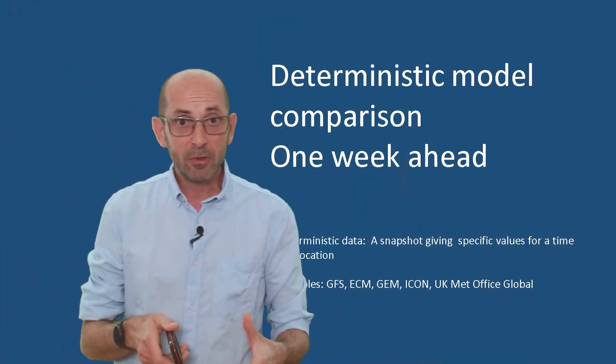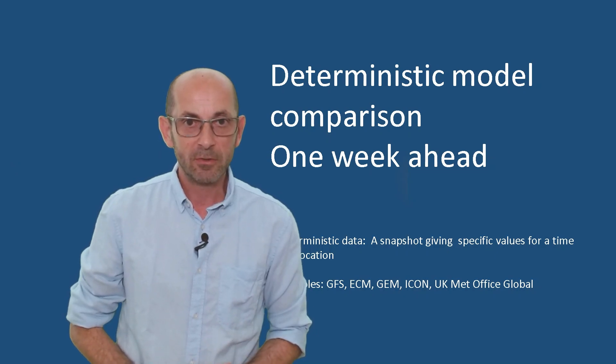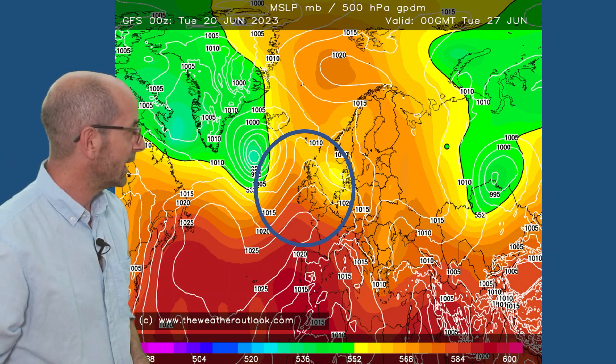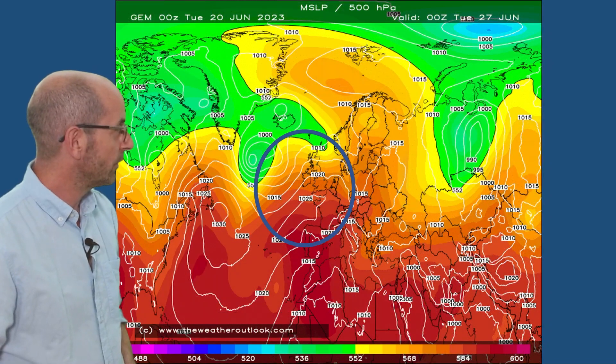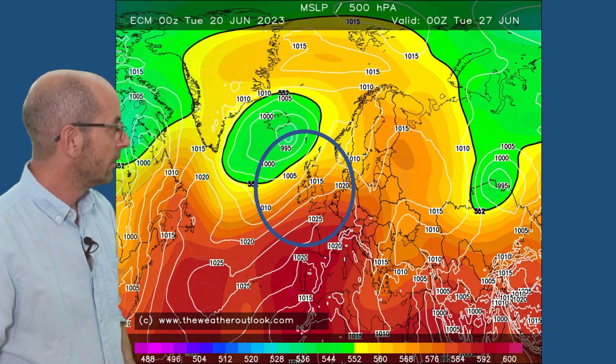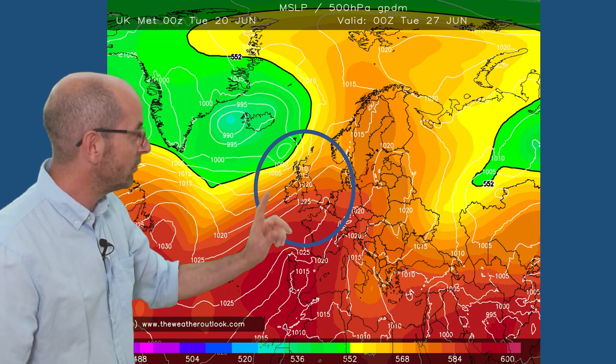In more general terms, do the deterministic models support the idea of high pressure having more influence in the south than in the north as we head towards the end of the first week? Here is the GFS forecast chart for Tuesday the 27th — high pressure is building north-eastwards out of the Azores, its impacts generally being felt more strongly in southern and central parts of the UK. A similar story with the Canadian global model, the German ICON, the European ECM, and the UK Met Office. Now there are differences in the details between them, but at this range it's not worth getting hung up about them. The theme is: the wettest weather is likely to be in the northwest, close to those areas of low pressure, and the driest in the south — though there could be some patchy rain at times in the south, and I don't think amounts are going to be great.